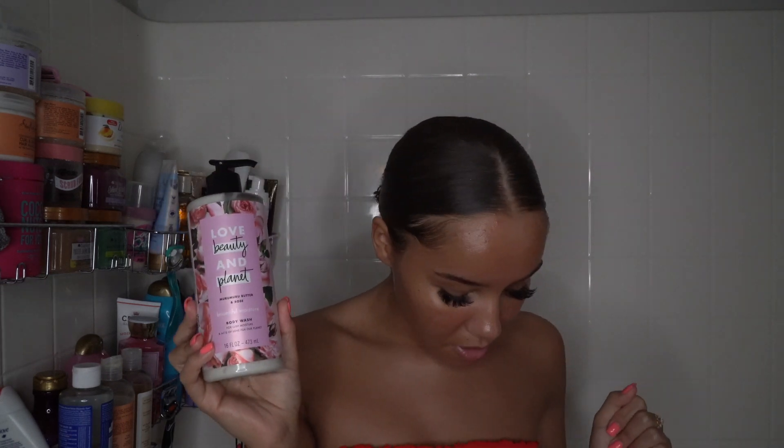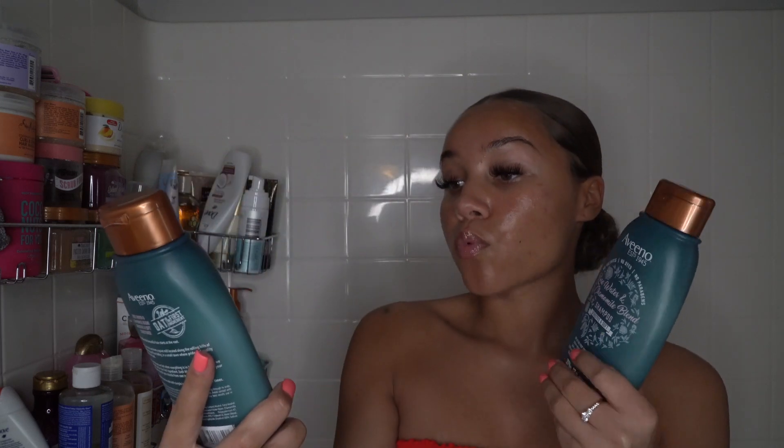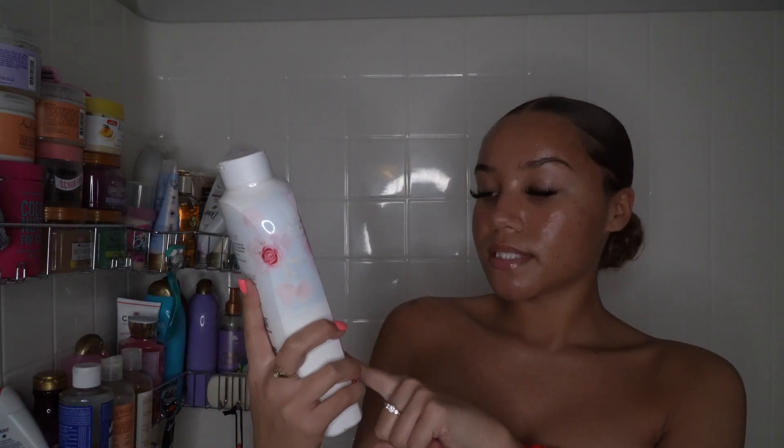I also picked up the Love Beauty and Planet muru muru butter and rose body wash. I clean my body three times, so I need to figure out which body washes to use. I also picked up the Aveeno rose water and chamomile blend shampoo and conditioner — not using those today. The Olay fresh outlast rose water and sweet nectar body wash doesn't have my favorite rose scent, but I love Olay for skin — not using it today either.